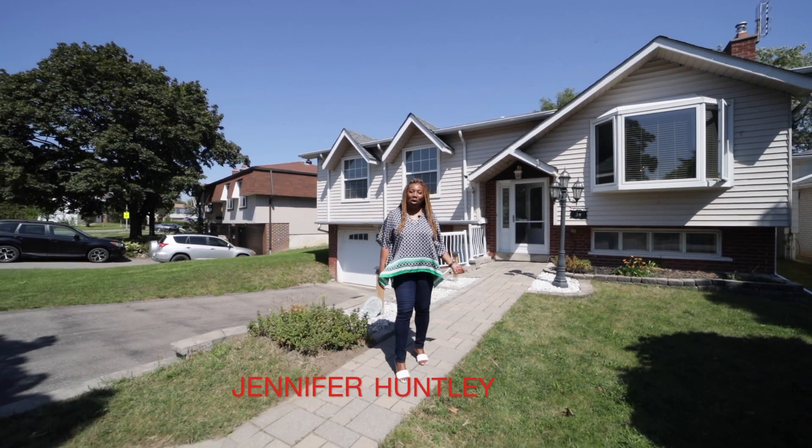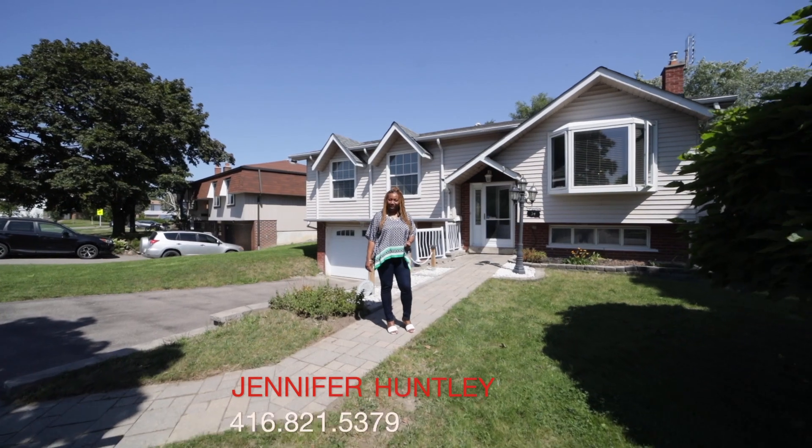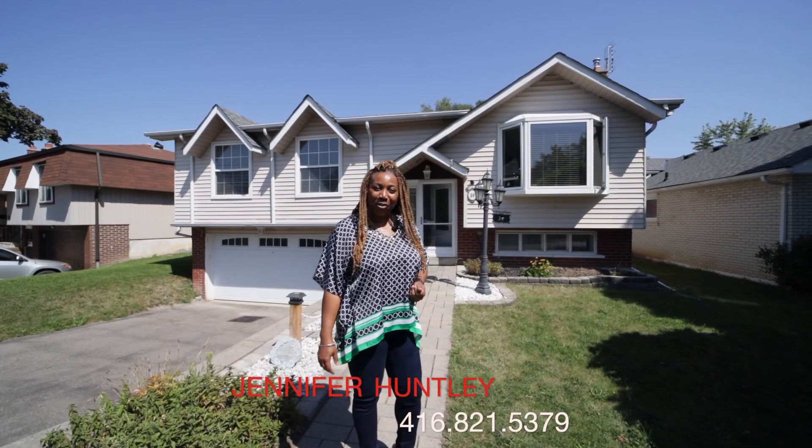Thank you for taking the time to watch this video on 39 Glen Forest Road. Stay tuned, I have more listings coming. Give me a call at 416-821-5379. I'm Jennifer, your realtor of choice.